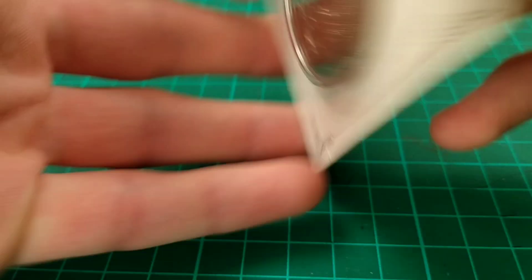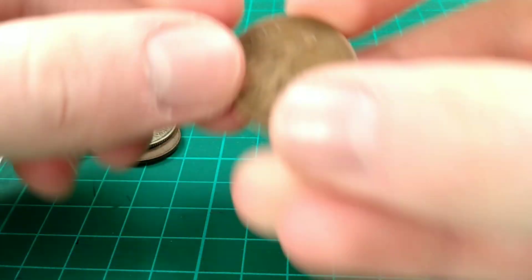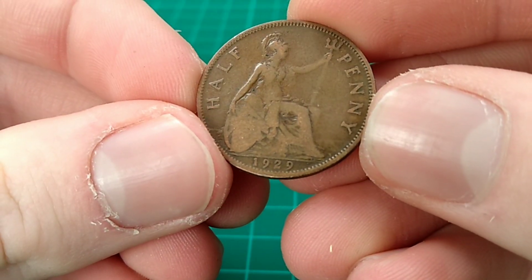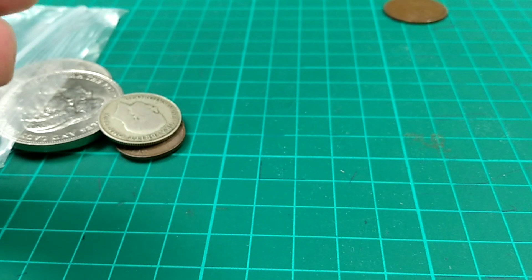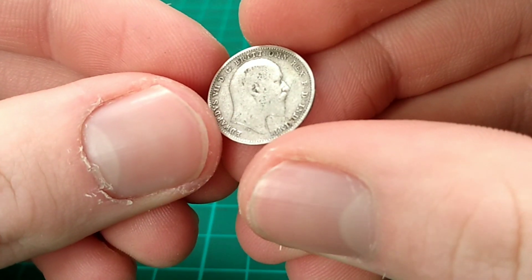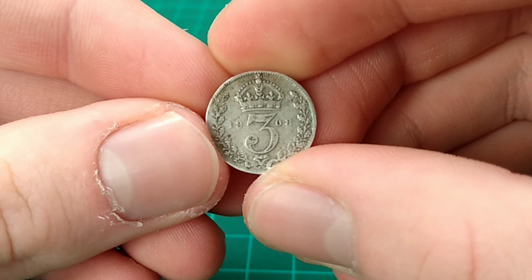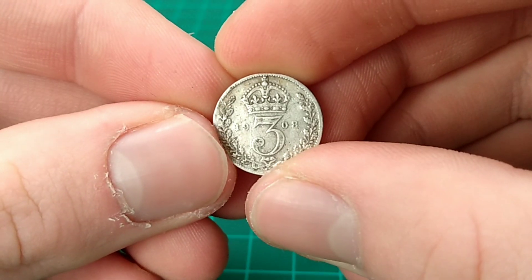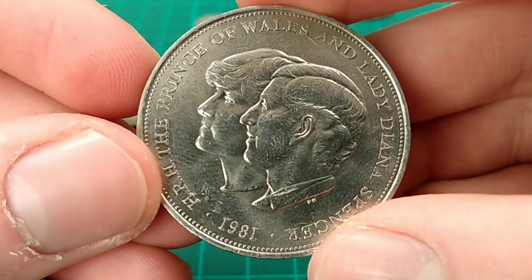This is in the original 33-year-old packaging and is still uncirculated after all these years. Next up, we have some loose coins — there's some silver in here too. We have a 1929 half penny, almost 100 years old. This one is very nice: an Edwardian coin featuring the portrait of Edward the Seventh, a 1908 threepence — a very nice coin, and that is sterling silver.